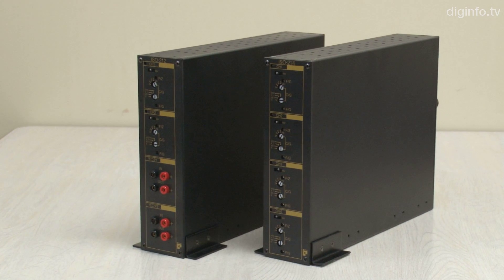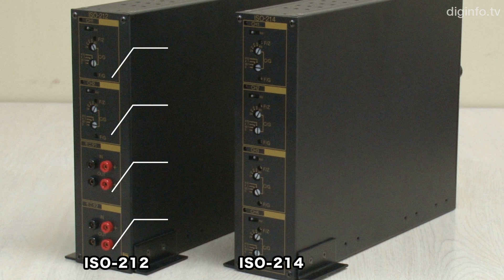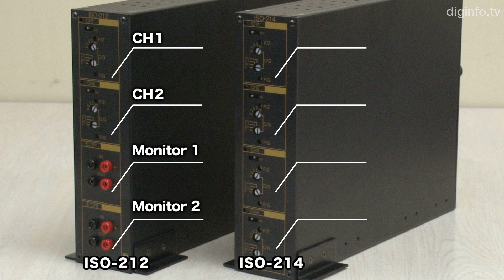Full Heart Japan developed a 4-channel isolation amplifier available in the same price range as 1-channel isolation amplifiers from other countries. With complete isolation between each channel, the product excels in noise resistance as well.